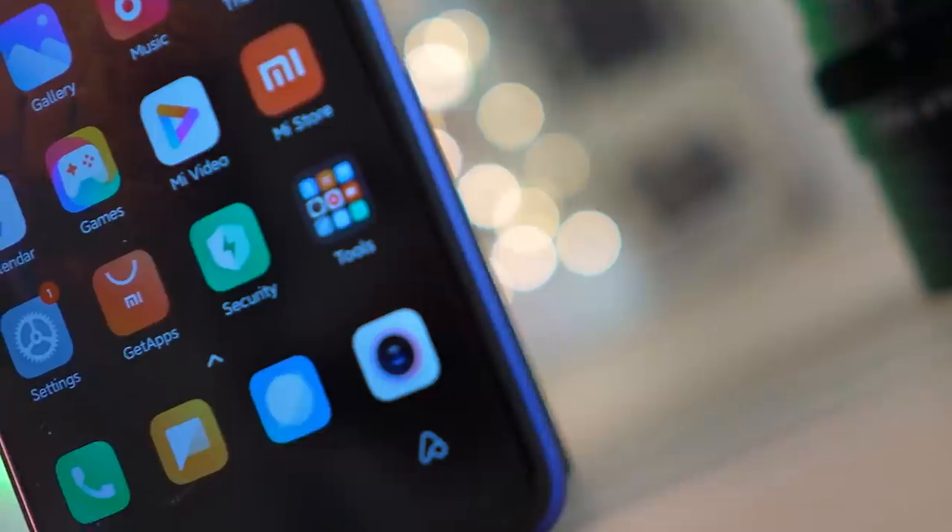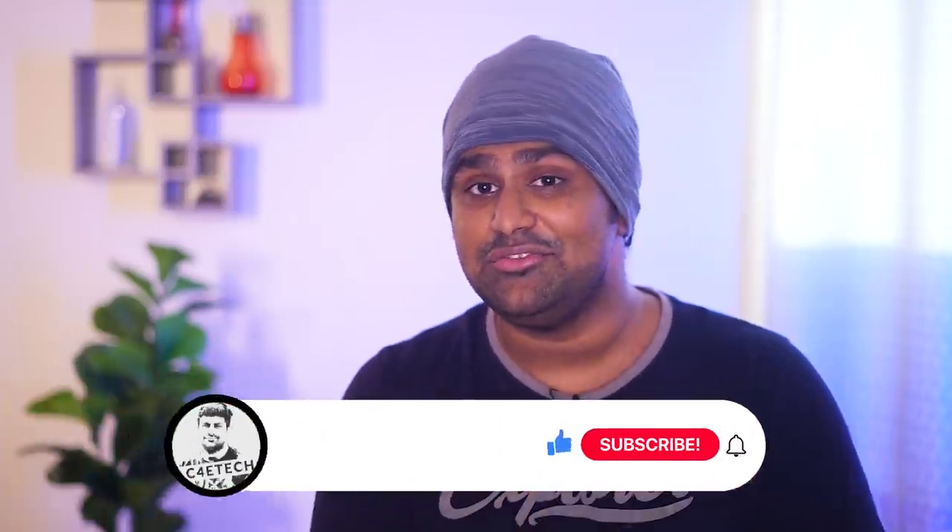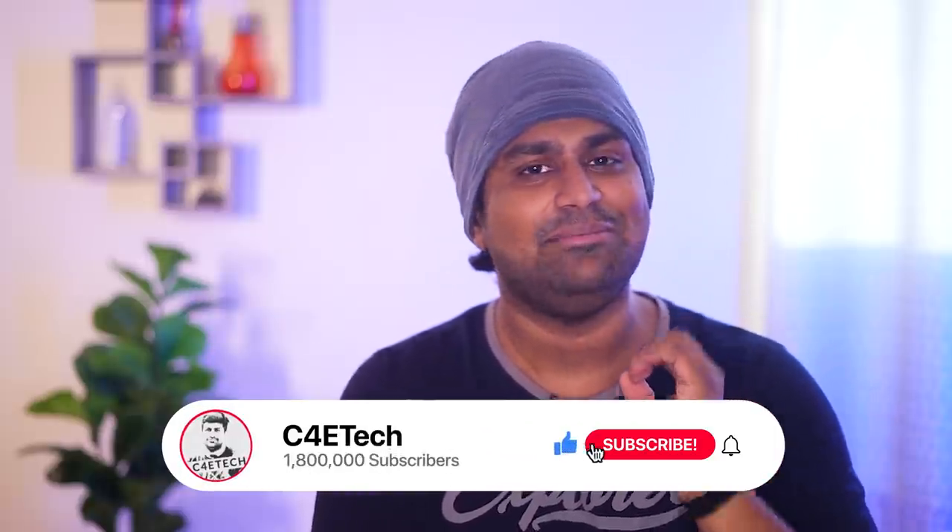So what are the differences? What has Redmi actually done? Is this any kind of upgrade over the Redmi Note 9 selling in India? Let's take a not-so-exclusive look at Redmi's new Redmi Note 9 4G. Hey guys, Ash here from C4ETech — if you do end up liking what you see in this video, please don't forget to turn on notifications by hitting that bell icon. Let's now get started.